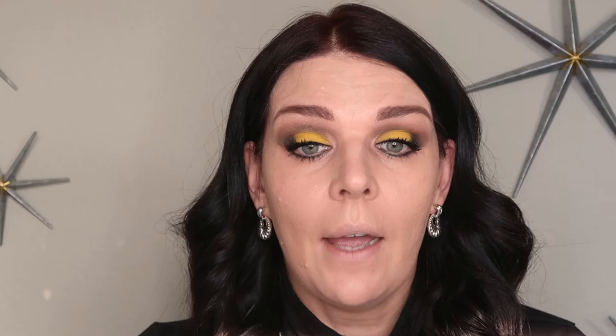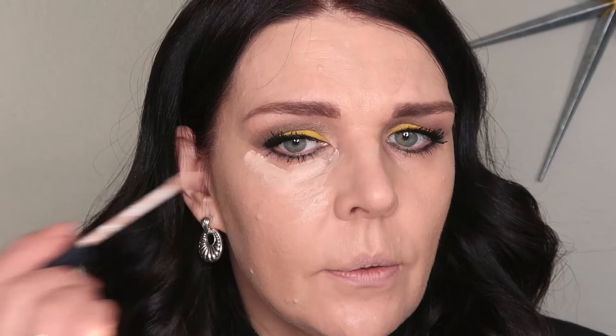This foundation gives me nice coverage — I don't even need a primer. It stays really well and just layers on my skin beautifully. I'm using a Trish McAvoy foundation brush — look at the coverage and how glowing my skin looks. It covers everything I don't want to see. After foundation I'm using NARS concealer, which is full coverage and stays really well. I'm applying it in a V shape under my eyes, again with the Trish McAvoy foundation brush. I love Trish McAvoy brushes.